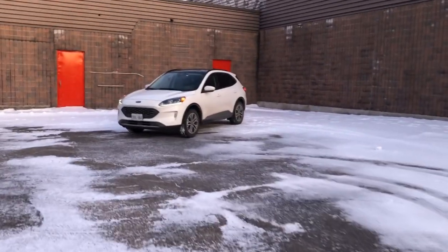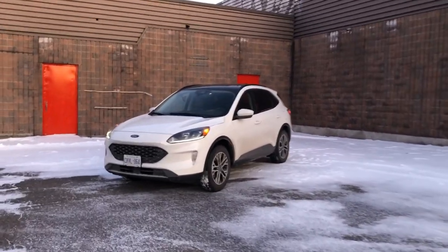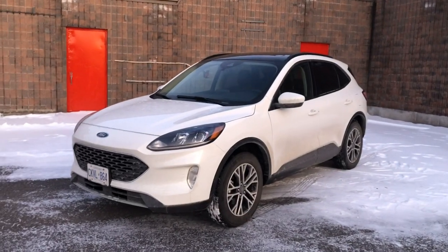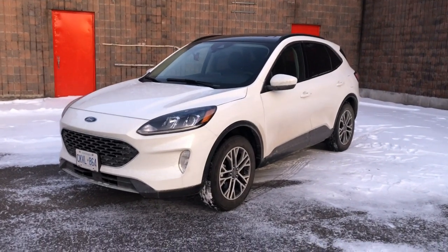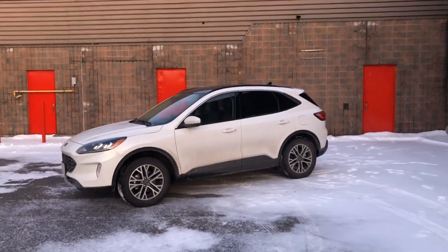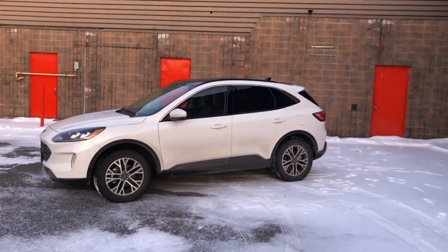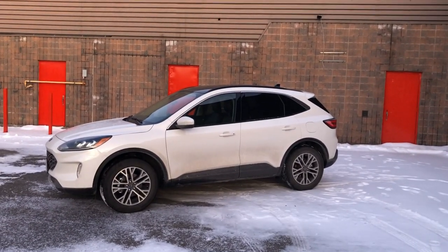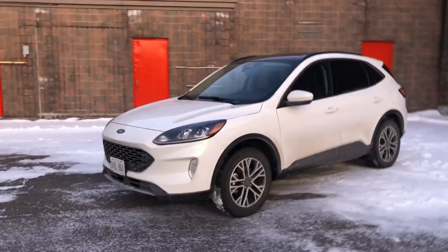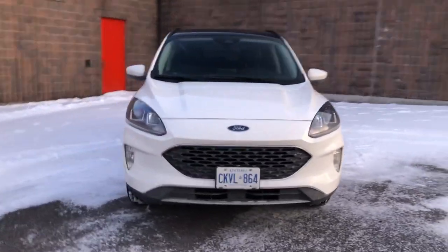This is the all-new 2020 Ford Escape. What happened to styling? The first generation escape was cool because it was a box on wheels, the second was a pretend sporty SUV, but they had character and personality. This one, especially in white, looks like a bar of soap — there's nothing that stands out. They poked a few holes out front for headlights and a grille, and that's it.